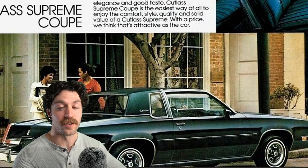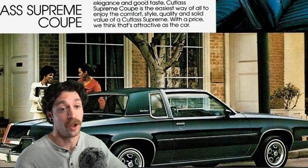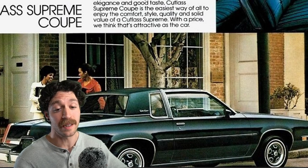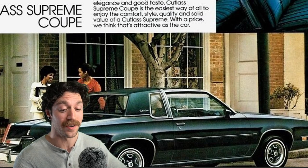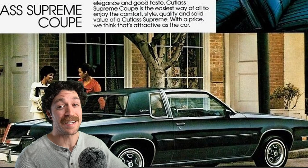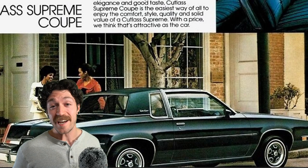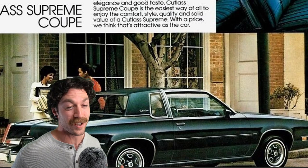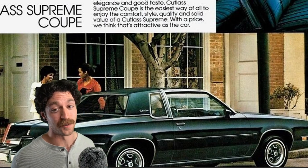Unfortunately, I fast-forwarded too much, and the Oldsmobile Cutlass Supreme took a high dose of power loss. In 1981, it got a 4.3-liter V8, pushing out 105 horsepower and 193 foot-pounds of torque. With an overall weight of 3,290 pounds, it had a 0-60 of 15.8 seconds.